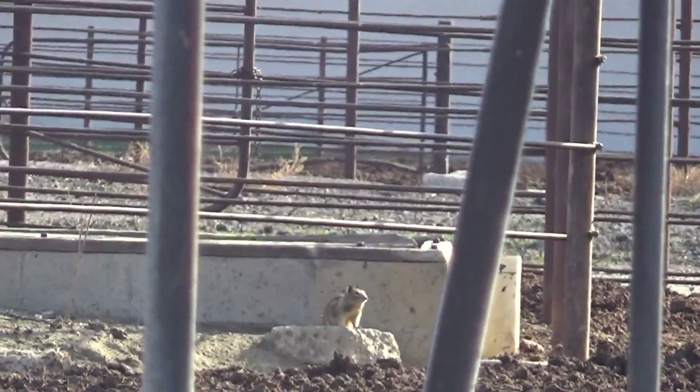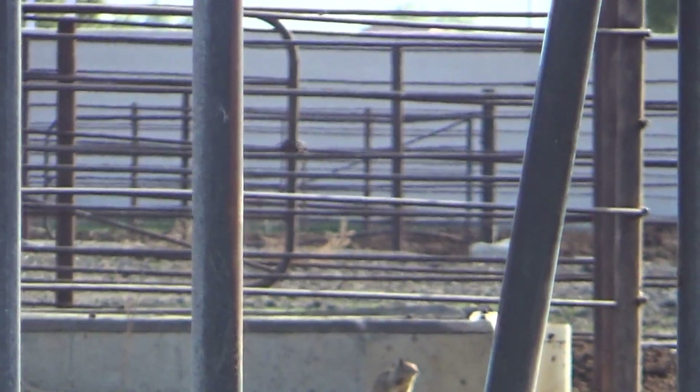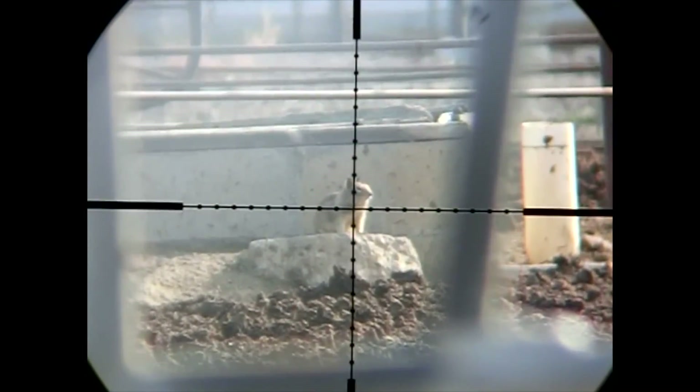The final shot was taken at just 45 yards. I apologize for all of the camera movement, but I was doing the best I could to line the shot up so I could bring it to you. Here it is through the scope cam.